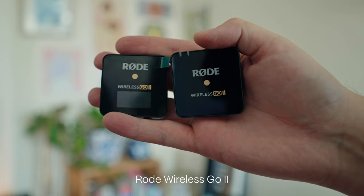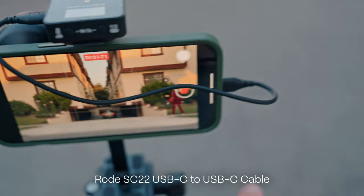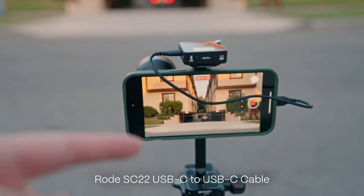We're about to film a little dialogue scene, and I want to talk about another one of my favorite pieces of gear — the Rode Wireless Go 2 lav mics. Audio can honestly be more important than video, because if you have bad audio your film is going to feel like a bad student film. We now have the receiver plugged in directly to the iPhone 15 Pro Max with a USB-C cable.